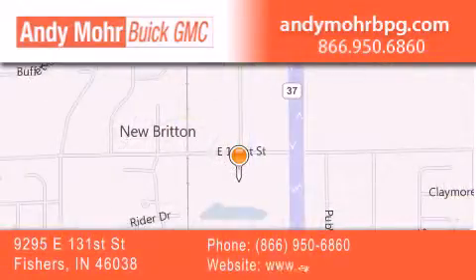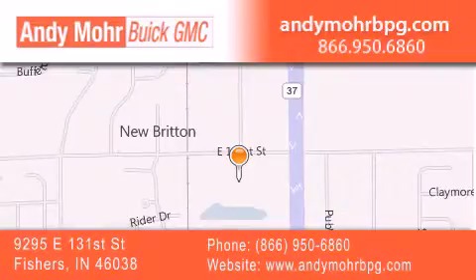You can search our new and used car inventory online, get new car pricing, and receive free no-obligation price quotes. Stop by and visit us at 9295 East 131st Street in Fishers, or see us online at AndyMohrBPG.com.